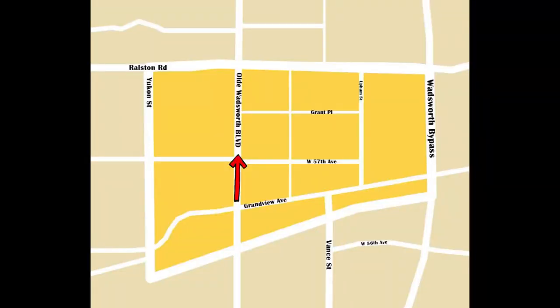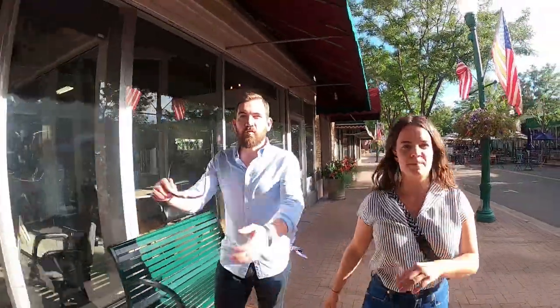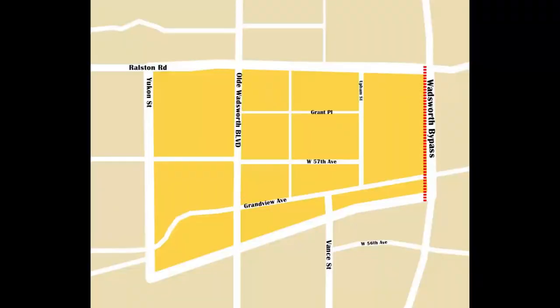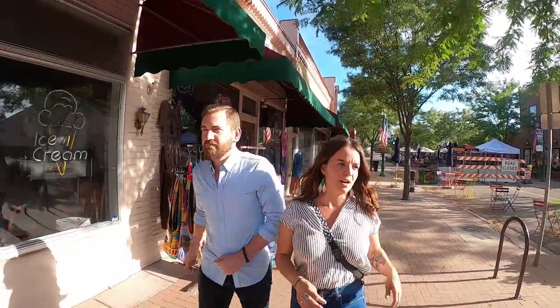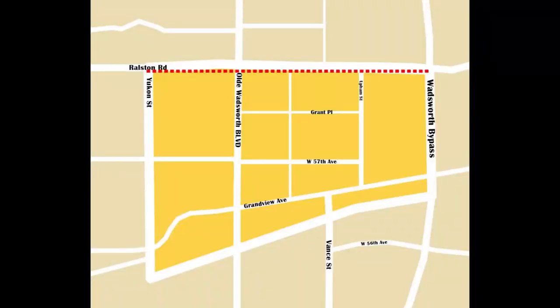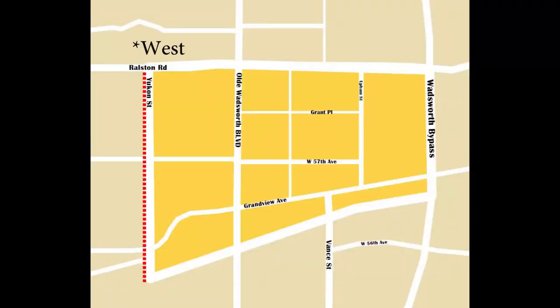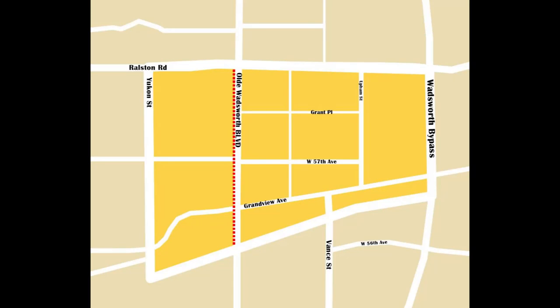Right now we are walking north down Old Wadsworth, which is the main drag of Old Town Arvada. The borders are: to the east you have Wadsworth, which is a great connector straight into Denver and I-70. Then Ralston is the perimeter of Old Town going over to Yukon. Most of the businesses are going to be on this main drag on Old Wadsworth — this is the place to go to chill.